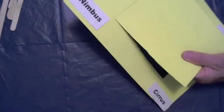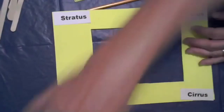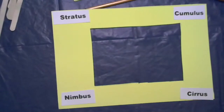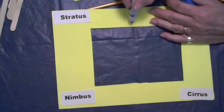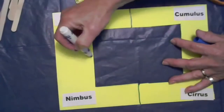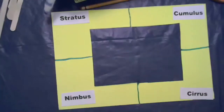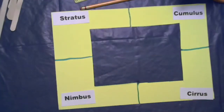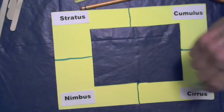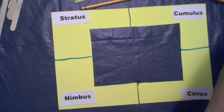I cut my view screen just like that — that's what we're going to look through. Now I'm taking my markers to separate the sections: stratus, cumulus, cirrus, and nimbus. I'm making lines to divide the sections on my cloud viewer — one section for each type of cloud. Now there's a section for stratus clouds, a section for cumulus clouds, a section for cirrus clouds, and a section for nimbus. That's where the cotton balls and the glue stick come in.